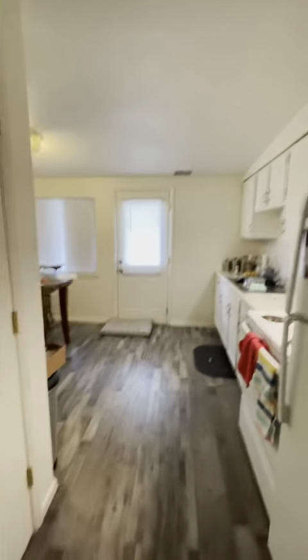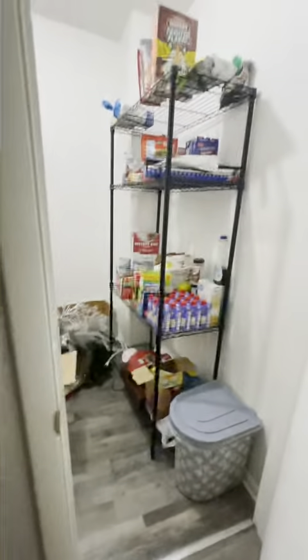Here is our kitchen. We have beautiful hardwood floors. To my left here I have a super spacious pantry.